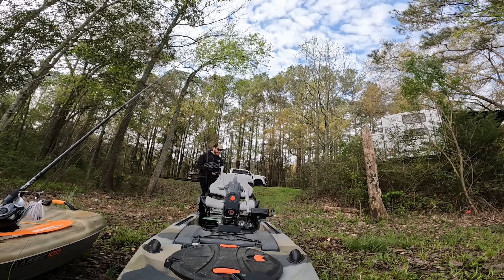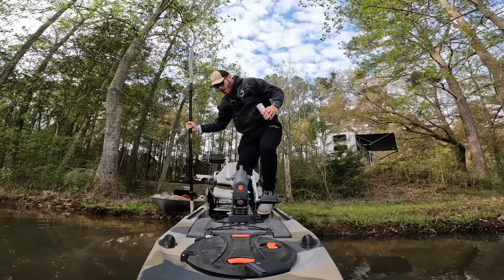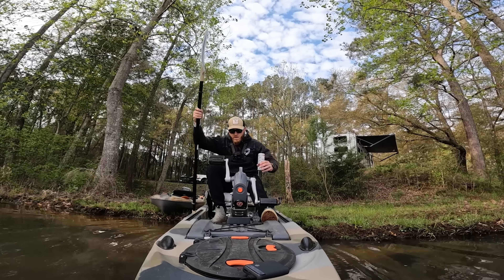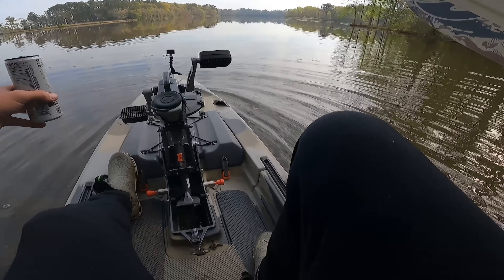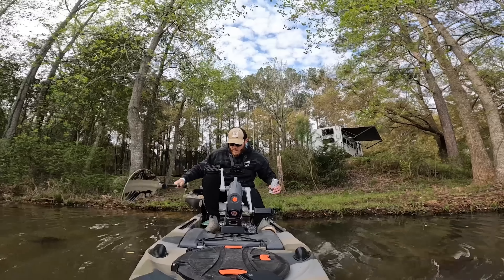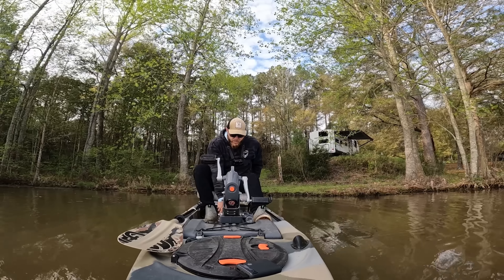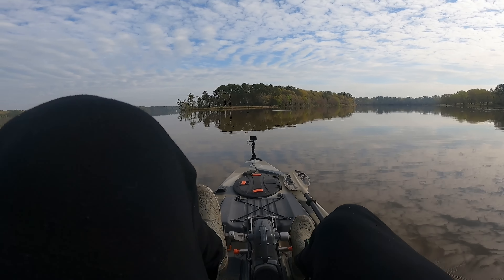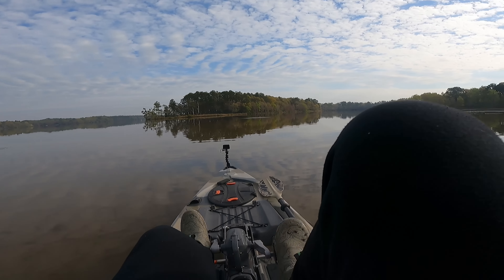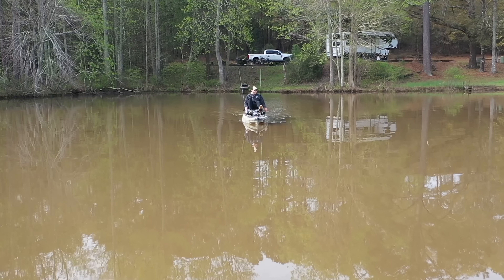It is time to spend some actual time on this water and fish it hard. Drop the old skeg and drop the old pedal drive so we can get moving here. There we go. This is the way to travel right here. If you're in a kayak, this is the way to kayak appropriately.